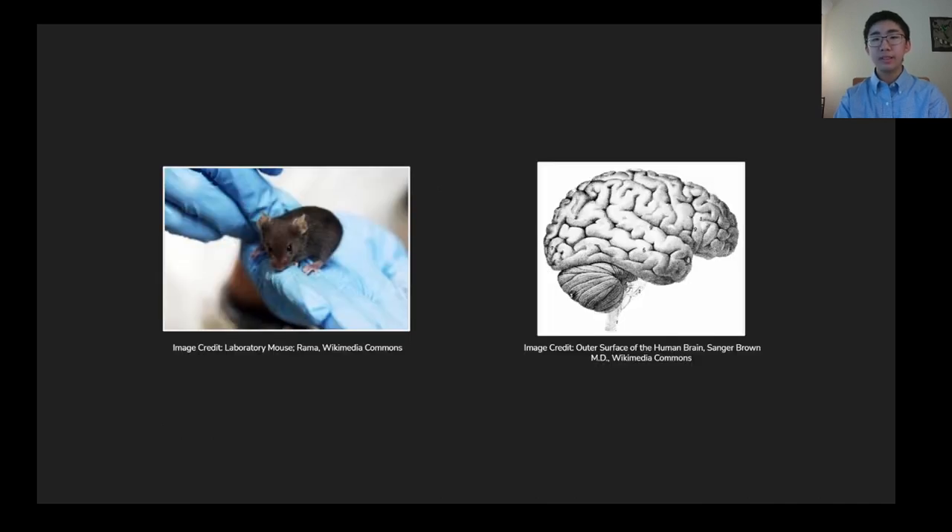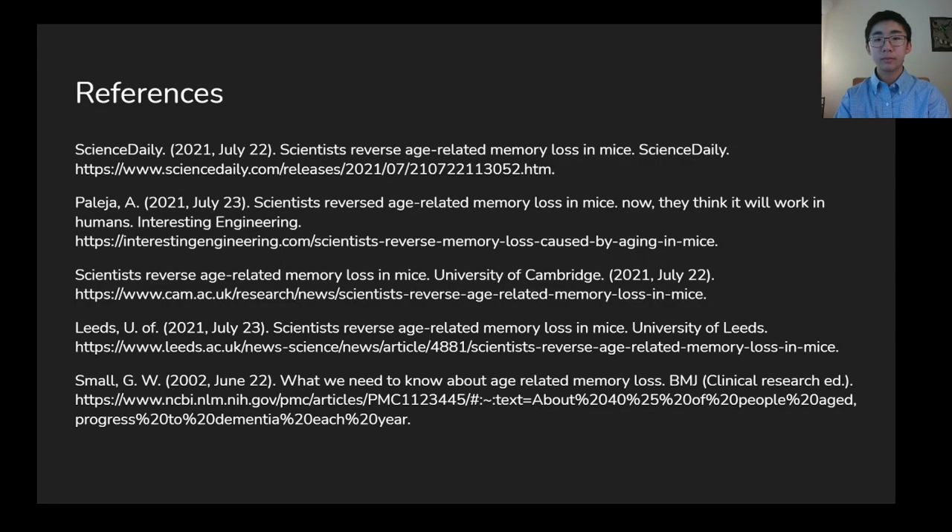In summary, these tests on mice have led to important developments with regard to age-related memory loss, which are now being studied in human patients. This study is an important breakthrough that brings us closer to finding an effective treatment, intervention, and perhaps a cure to age-induced memory loss. Thank you.